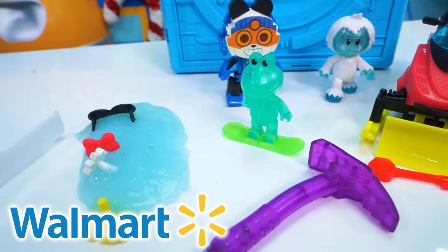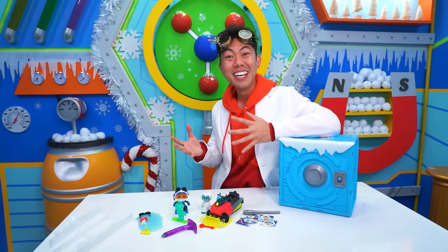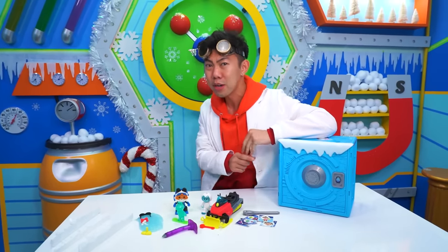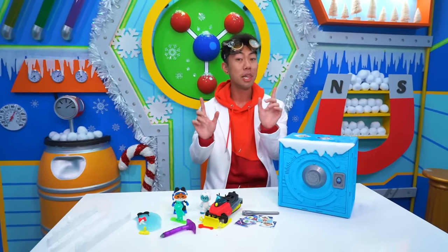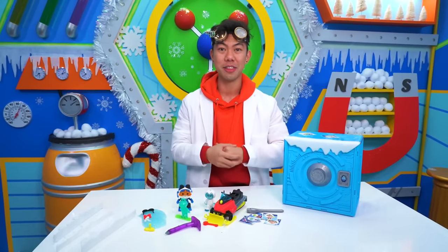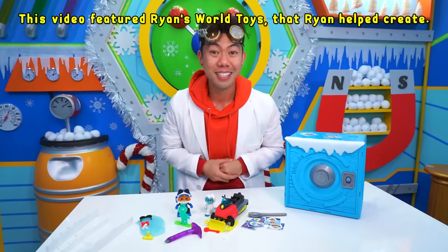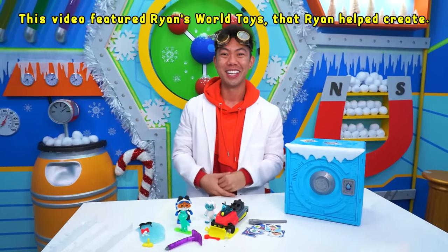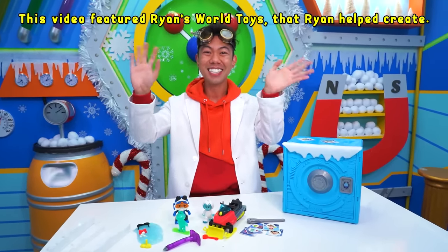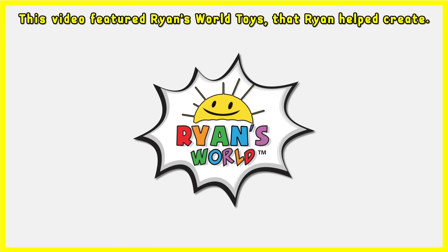The Ryan's World Arctic Adventure Surprise Safe is available at Walmart. This safe was incredible, and honestly it's worth the hunt to get it. Plus, we learned about the Arctic and some of the animals we encountered there. I hope you all learned something. This was so fun, and we'll see you next time. Happy Holidays, everyone. Thanks for watching. Bye! This video featured Ryan's World Toys that Ryan helped create.